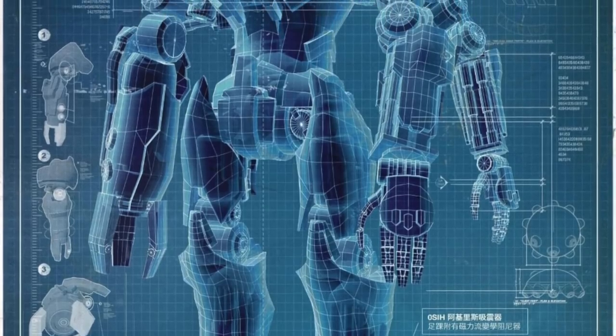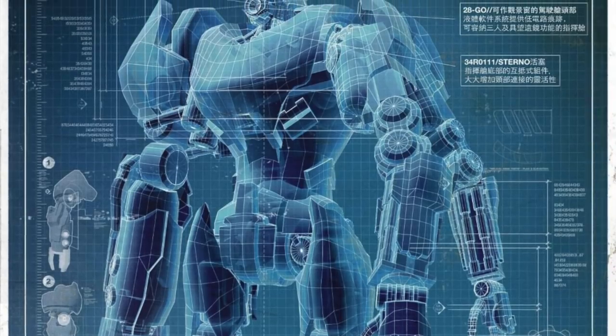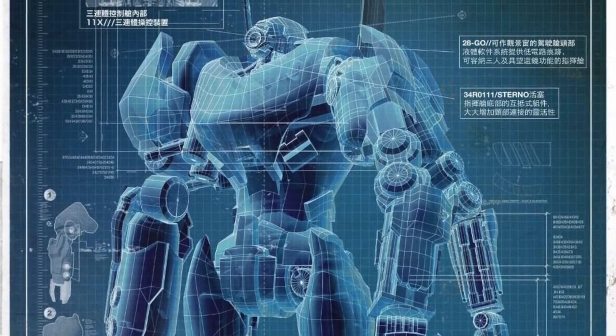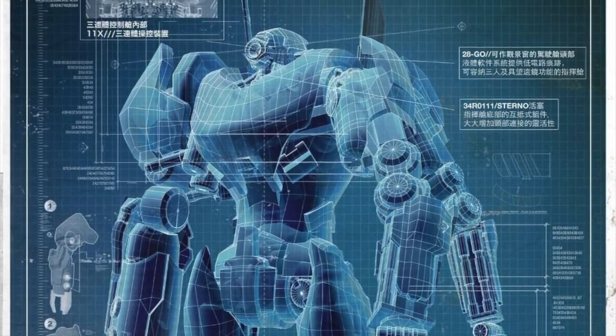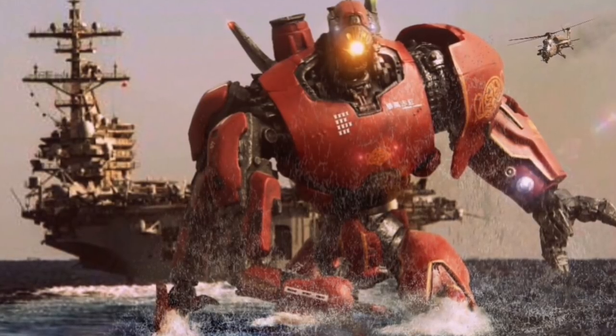Standing at 250 feet and weighing in at 1,722 tons, Crimson Typhoon is a Mark IV series Jaeger, with a con pod designed to accommodate the triplets and the triple neural handshake.